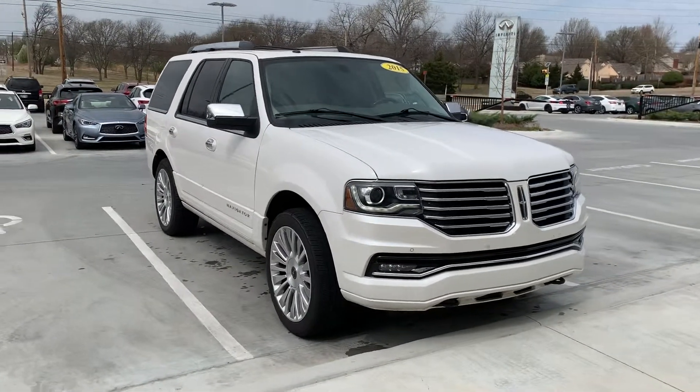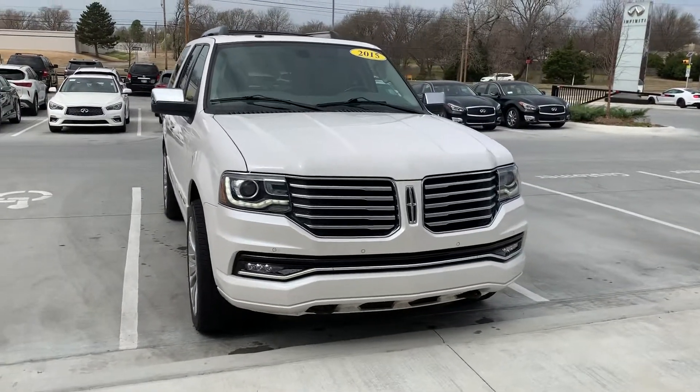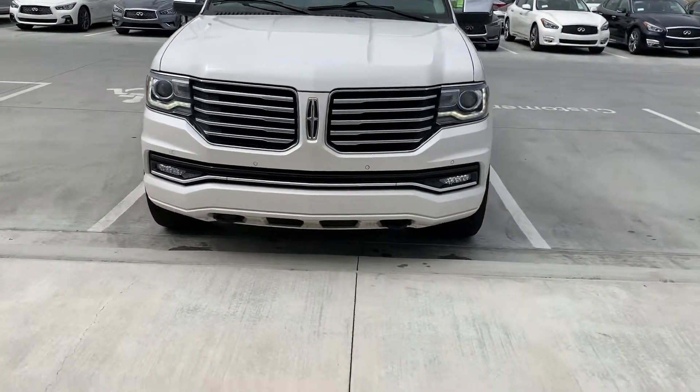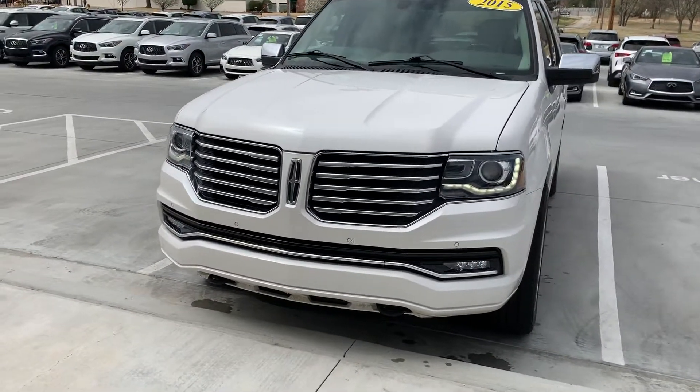Hey Sean, this is Jose here at Jack Cooper Infinity. I just wanted to do a quick video for you on this 2015 Lincoln Navigator. I know you asked about the wear and tear on the car, so I just wanted to do a video to show you the condition of the car.